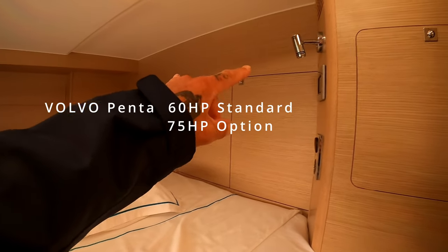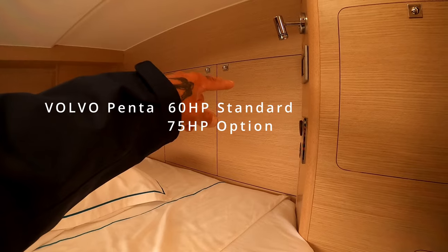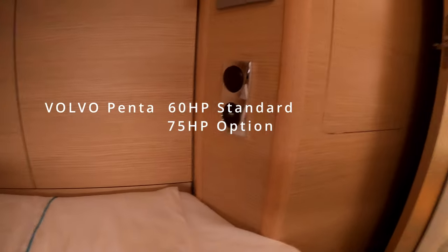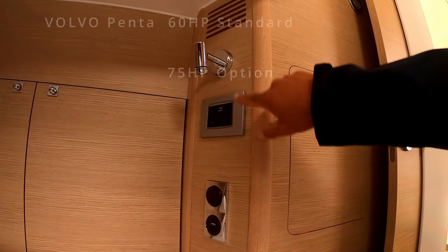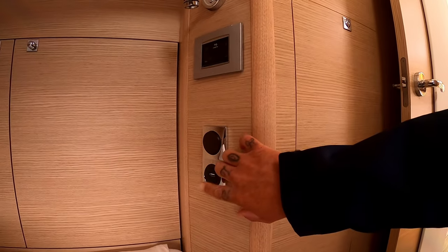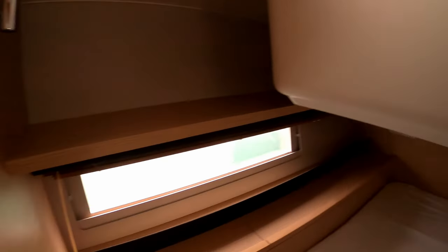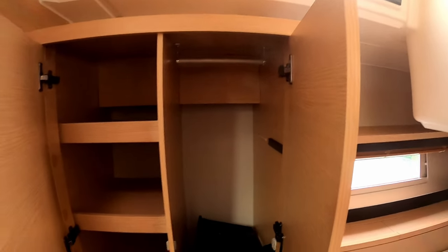You have engine and systems access behind the door, plus all your light switches and air conditioning controls. There's a nice little reading light and a USB charger — that's nicely equipped. Plenty of storage throughout, including a hanging locker with deep shelves — exactly what you'd expect on a 47-foot yacht.